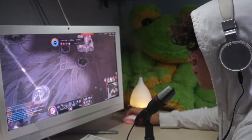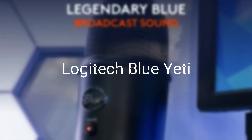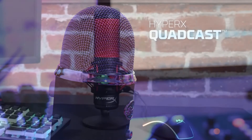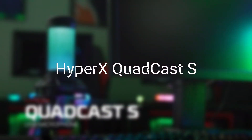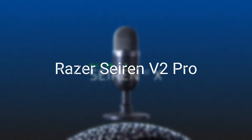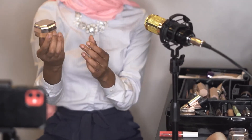So, which microphone is right for you? It depends on your needs and budget. If you're looking for the best all-around microphone, the Logitech Blue Yeti is a great choice. If you're on a budget, the Fifine Gaming USB Microphone is a great option. If you want a microphone with a built-in shock mount, the HyperX Quadcast is the one to go for. If you want RGB lighting, the HyperX Quadcast S is a great choice. And if you want a high-quality microphone with a variety of features, the Razer Siren V2 Pro is a great choice. No matter which microphone you choose, you'll be sure to get clear and professional audio for your gaming and streaming needs.